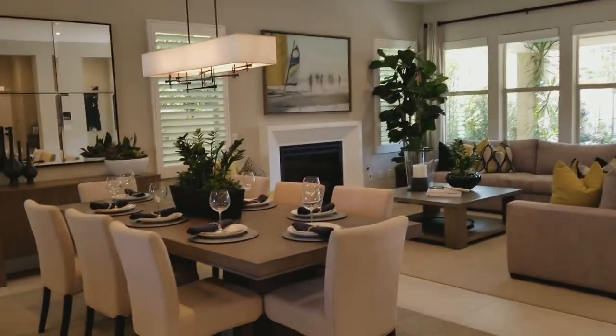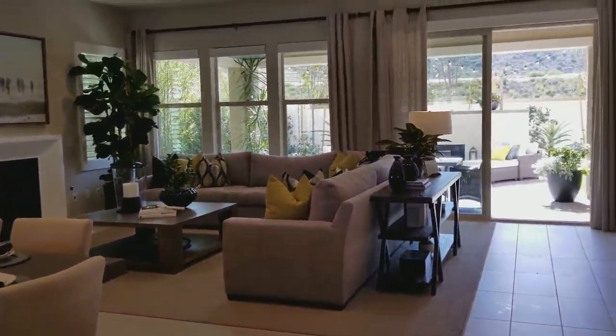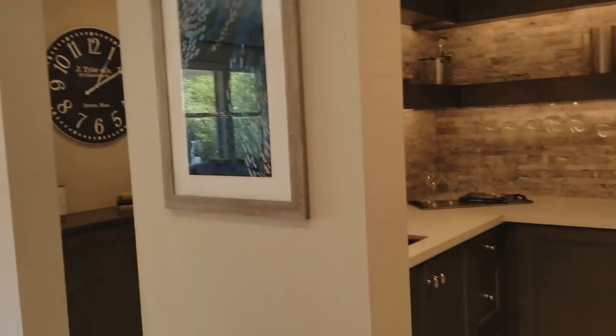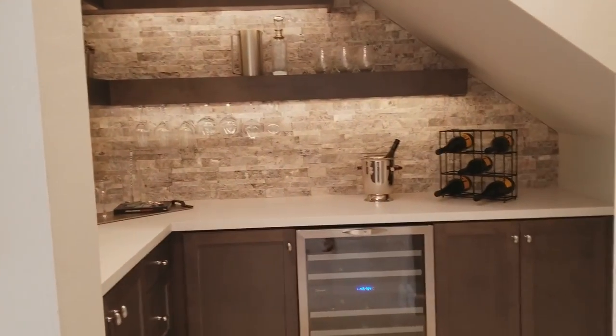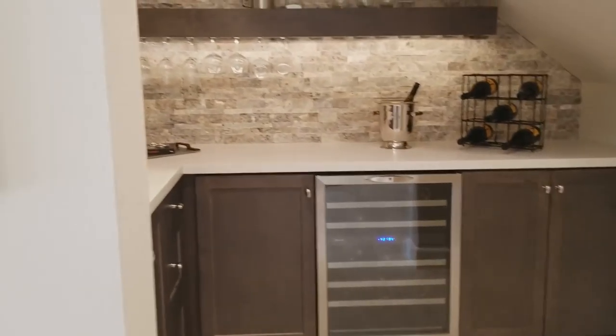Now, I'm not going to talk a lot in this video. I'm just going to show it to you. Wine cellar.